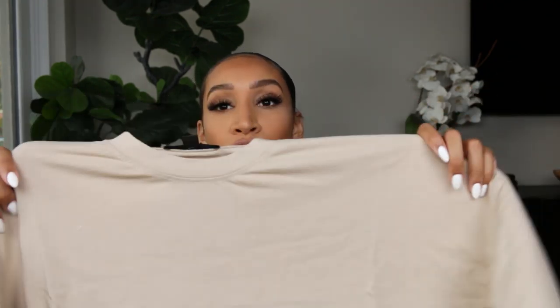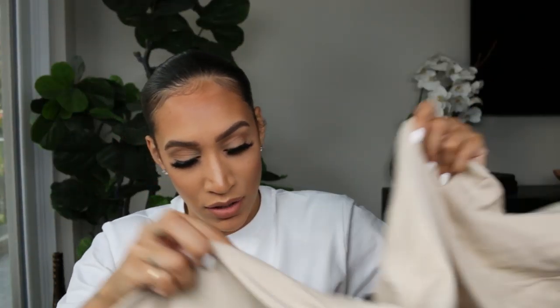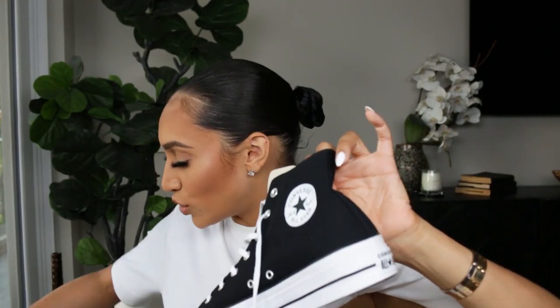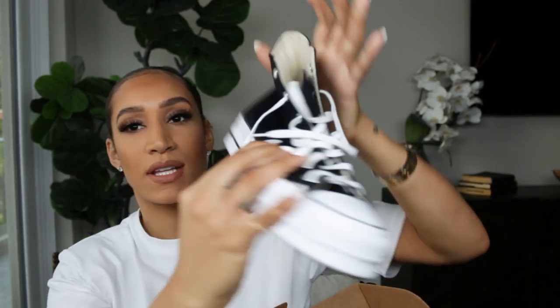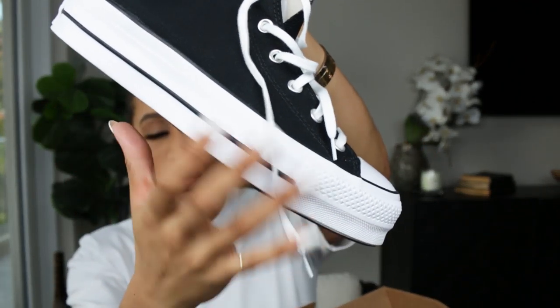Then we've got this shirt that I thought I bought shorts for, but maybe they sent me the wrong shorts or I only bought the top. This nude crop top had matching shorts. And then I also bought some shoes — these chunky Converse because I thought they would go cute with the dress. If you notice, the sole is a bit chunkier than a normal Converse.